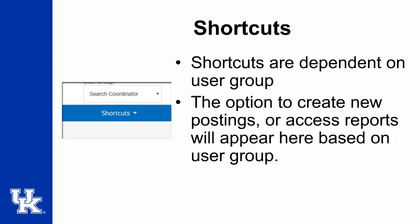Another update to the user interface involves the shortcuts. With our current system, the shortcuts are listed on the right-hand side of the page. With the update, the shortcuts will be collapsed under a drop-down button. This will make the home page cleaner and more visually appealing.